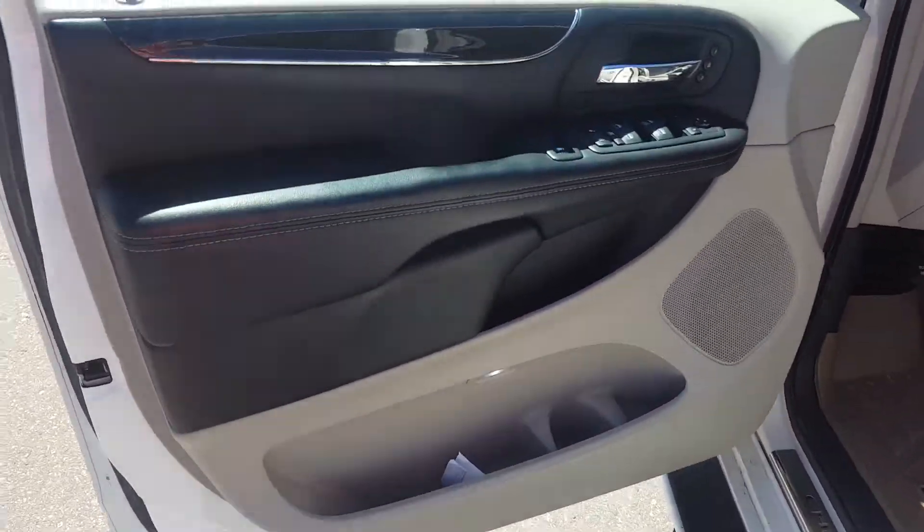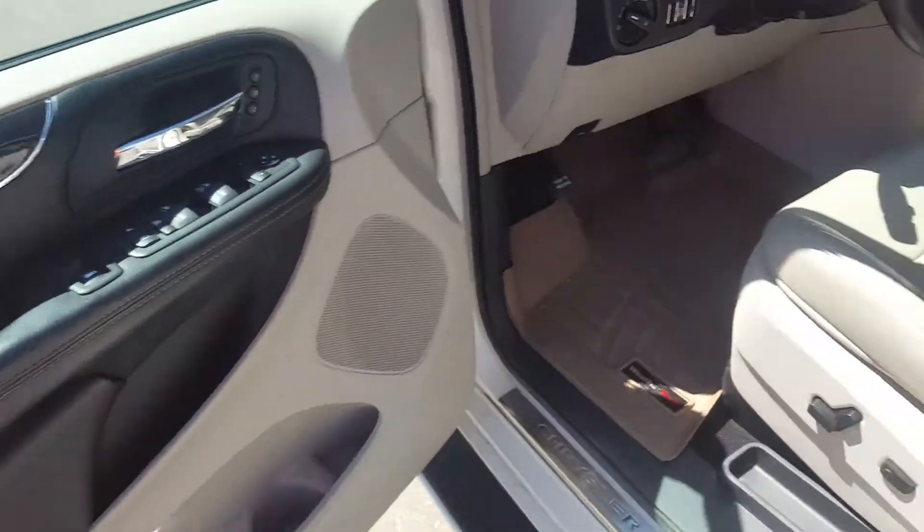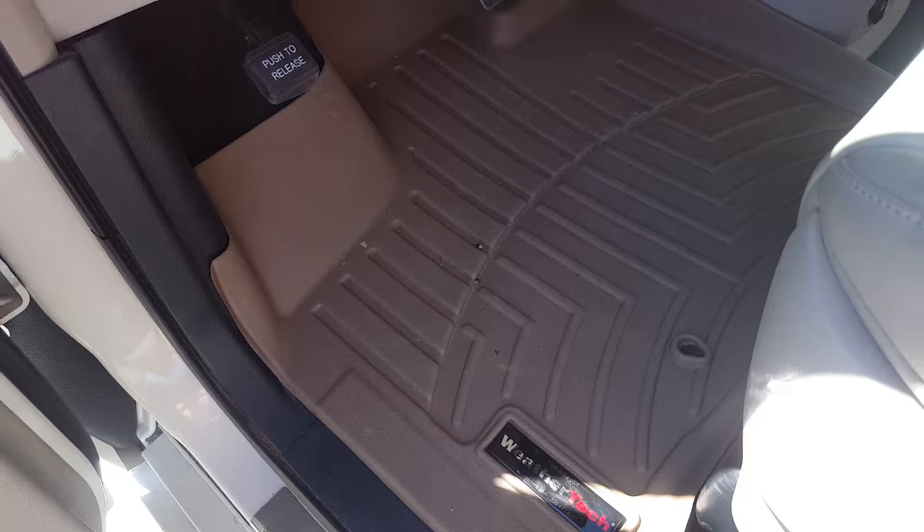We'll take a quick browse through the interior. We have black and light gray interior colors — this makes a very sharp contrast. We have premium light gray leather seating, power adjustable seat with lumbar support, and throughout the van we have WeatherTech floor mats.